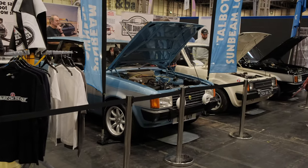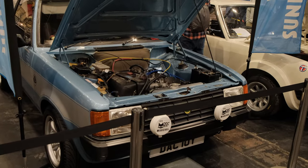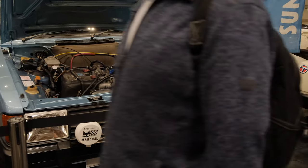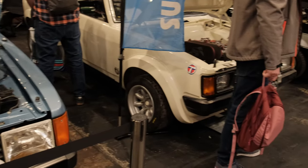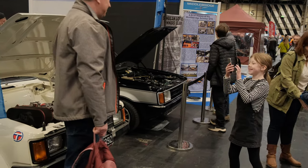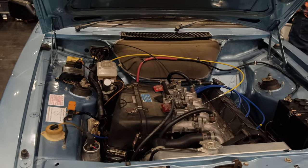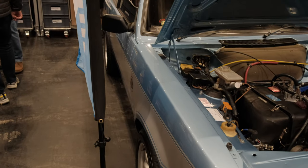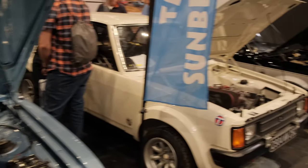Sean and I had a conversation yesterday about this — the best colour combination for the Talbot Sunbeam. I'm with the blue, Sean is with the black and silver. I want to know what people think about this because I think the blue and silver is such a cool look, but Sean's very stuck in his ways and thinks they should only be in black and silver. What do you reckon?